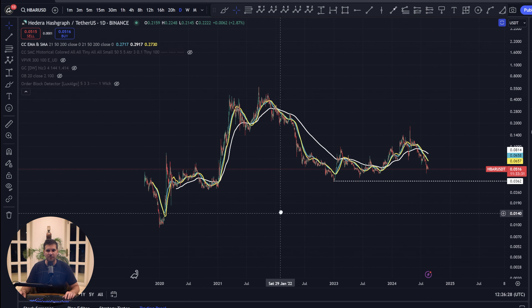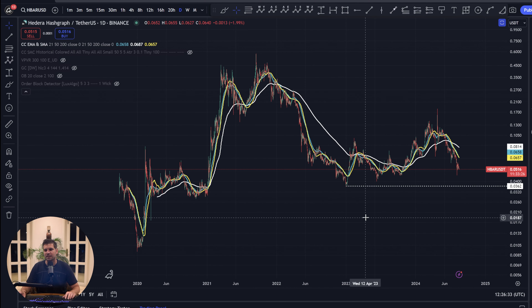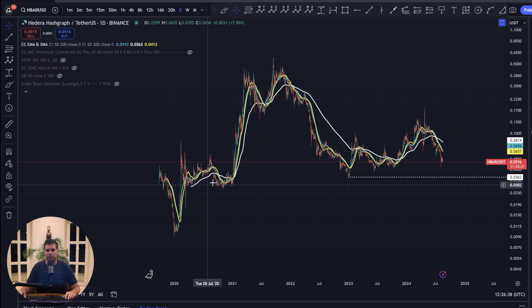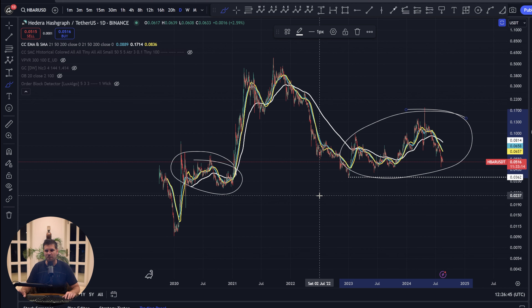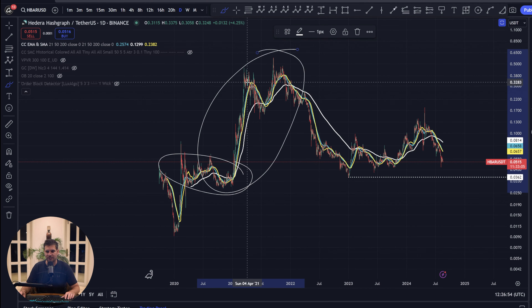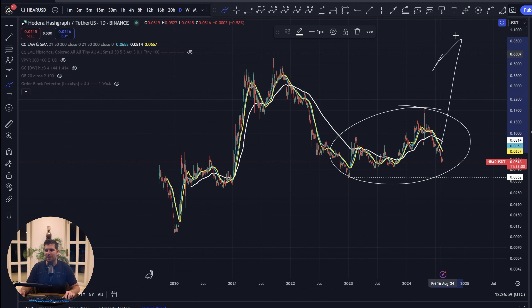We're going to kick things off on the daily time frame. This is Hedera Hashgraph paired up with USDT on the one-day Binance chart. There are a couple of things I want to discuss with the price action — specifically what happened previously in 2020 and how I think we are seeing something being repeated where we are right now, only on a much larger scale.